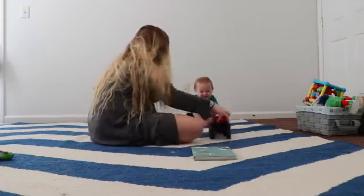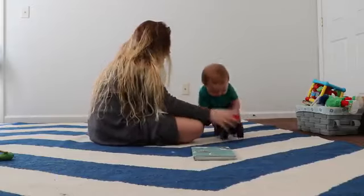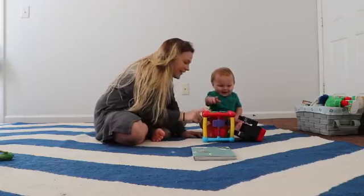After breakfast is playtime and I love this time so much with him. It's so much fun just watching him run around and be a big boy. They really do grow so fast.